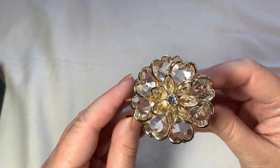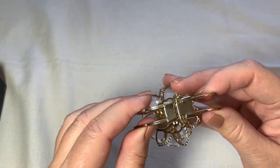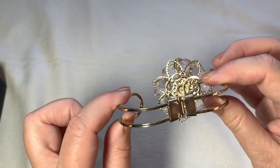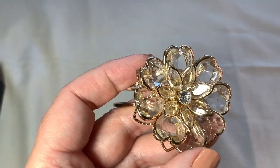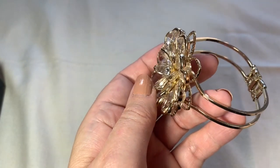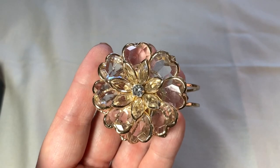Here's another big bracelet. This is beautiful. These are actually glass. It's a nice large bracelet, and it opens like this. Isn't that pretty and different? I love flower stuff — some nice layering. I think that's really a pretty bracelet. And this was a dollar.